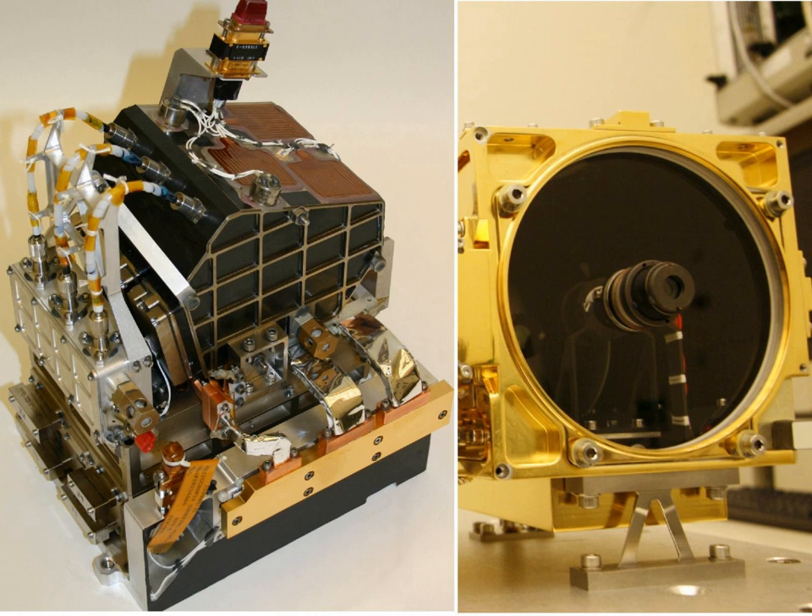The purpose of the LIBS instrument is to provide elemental compositions of rock and soil, while the RMI will give ChemCam scientists high-resolution images of the sampling areas of the rocks and soil that LIBS targets. The LIBS instrument can target a rock or soil sample from up to 7 meters away, vaporizing a small amount of it with about 50 to 75 five-nanosecond pulses from a 1067 nanometer infrared laser, and then observing the spectrum of the light emitted by the vaporized rock.